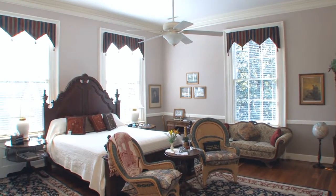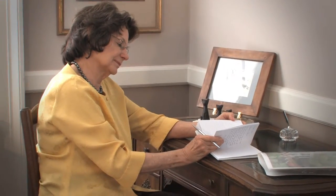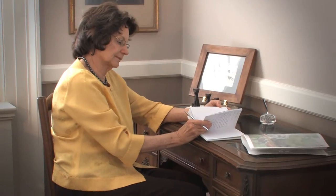Rich with deep colors, the most masculine room, the large General Chestnut Chamber has a king-size bed, a comfortable sitting area, and the perfect desk for penning your thoughts or completing a day's work.